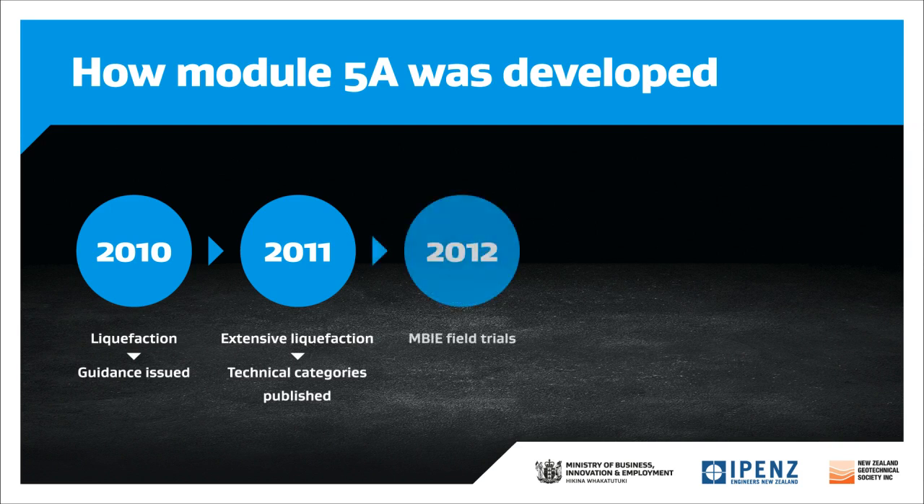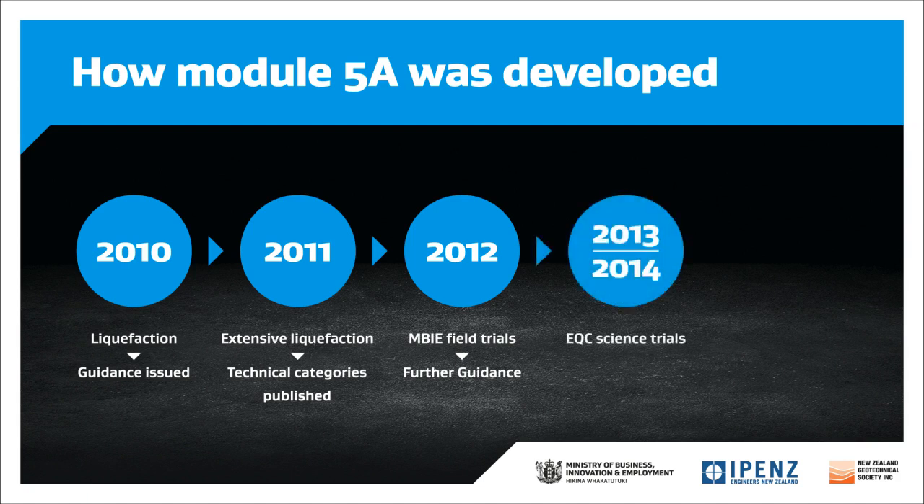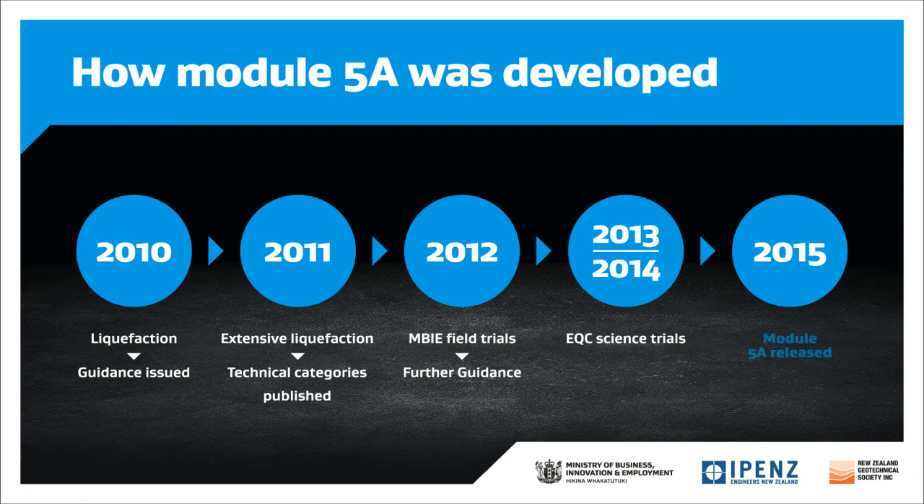MBIE also undertook field trials at QE2 Park, which included ground improvement measures. The results of these trials were incorporated in an update to the guidance in 2012. EQC, with the support of MBIE, undertook a science trials project in 2013 and 2014, which tested various foundation and ground improvement systems. They also initiated a pilot project to establish what lessons could be learnt from installing selected ground improvement systems and publish the findings on their website. These findings helped develop the content of Module 5A.